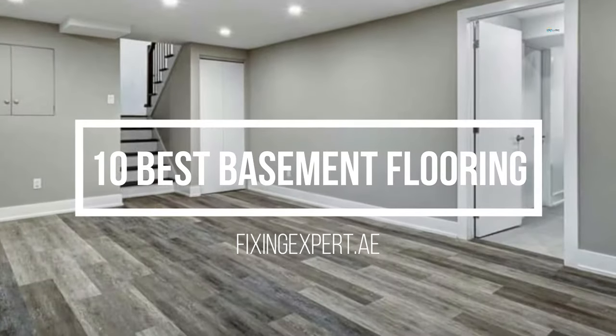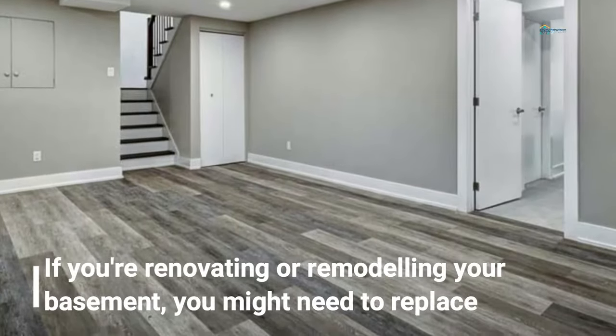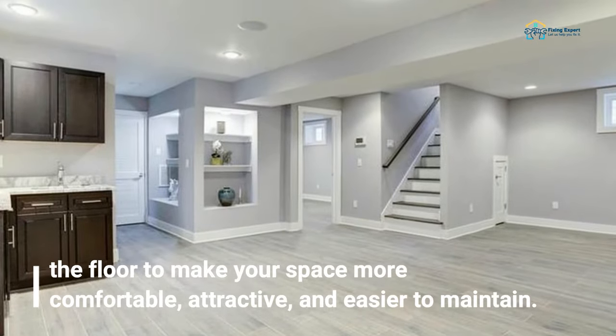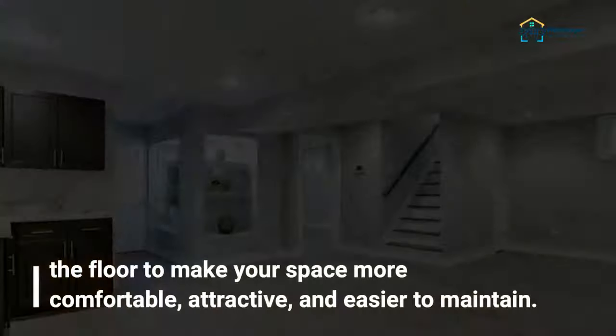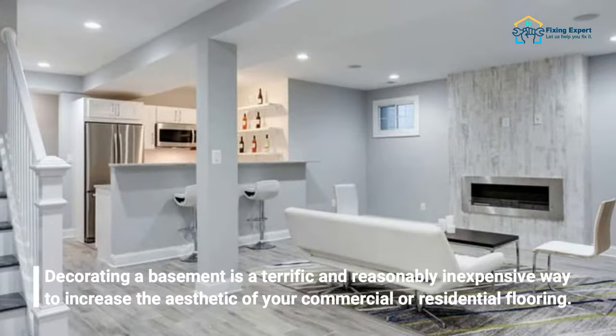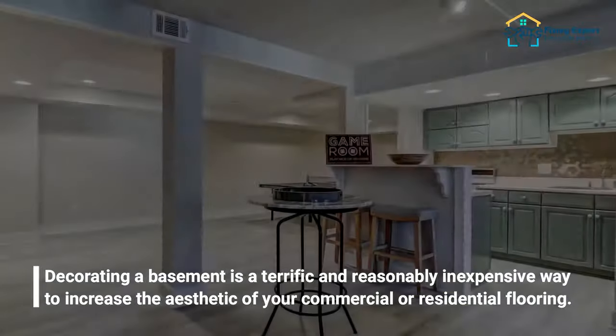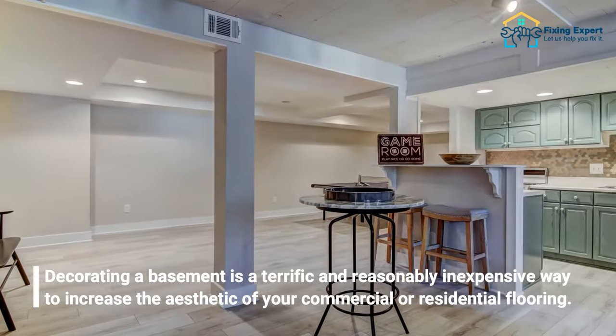10 best basement flooring options. If you're renovating or remodeling your basement, you might need to replace the floor to make your space more comfortable, attractive, and easier to maintain. Decorating a basement is a terrific and reasonably inexpensive way to increase the aesthetic of your commercial or residential flooring.